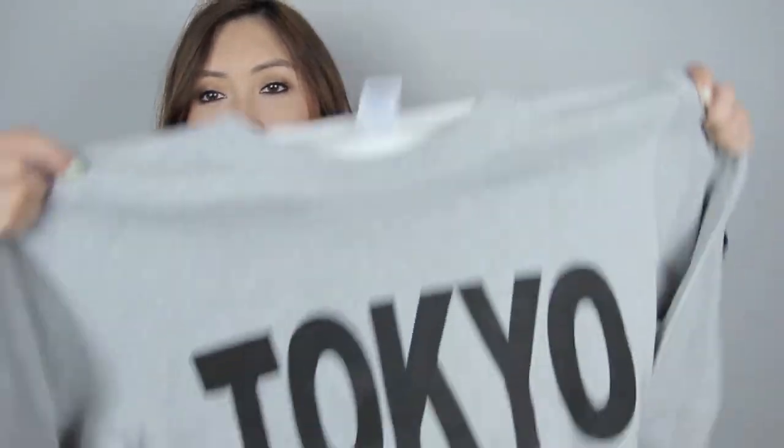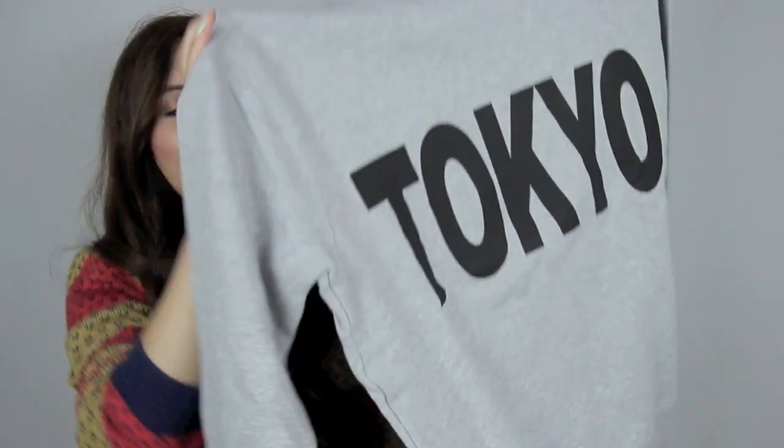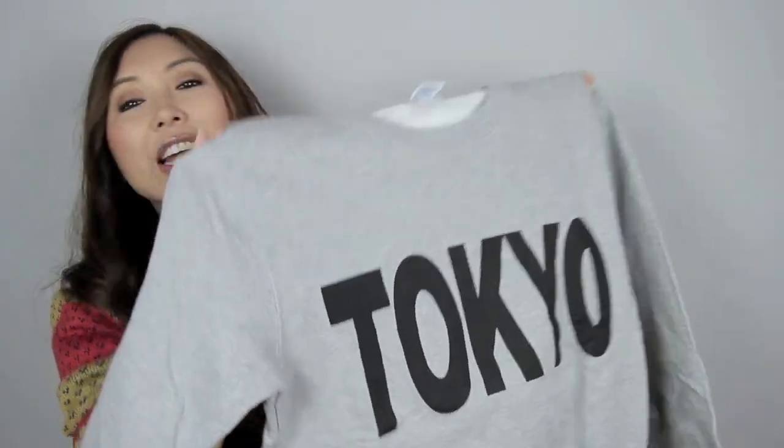From another random store in Japan I got this sweater. I think it's just an awesome sweater to lounge around in — in fact I might wear this later.